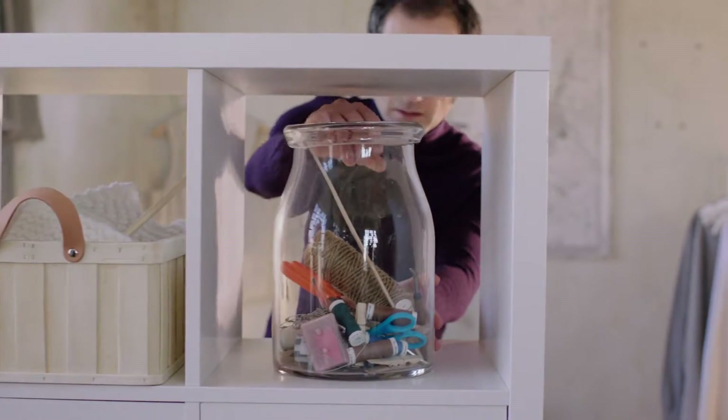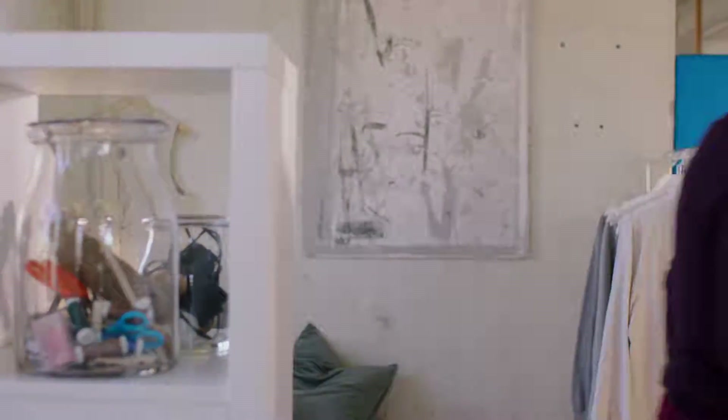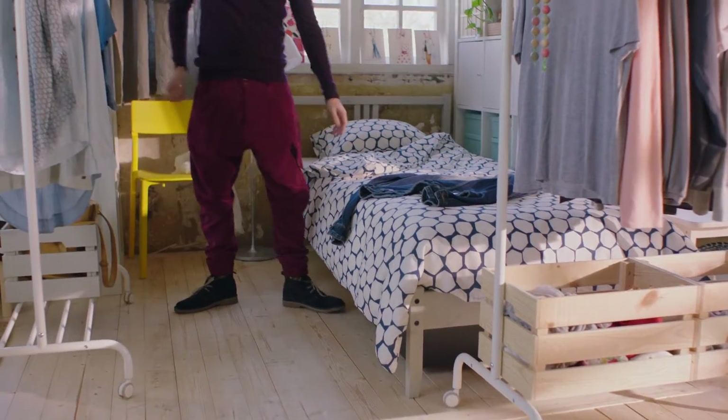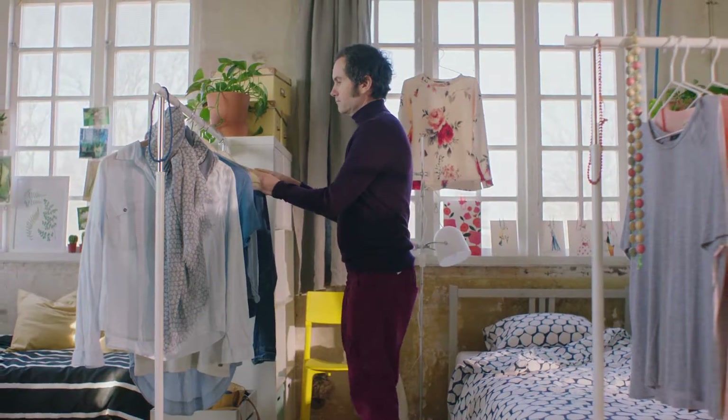Bookcases and mobile clothes racks naturally divide the space and create private zones. When they are filled up, they help dampen the noise and, of course, serve the practical function of storing your personal belongings.